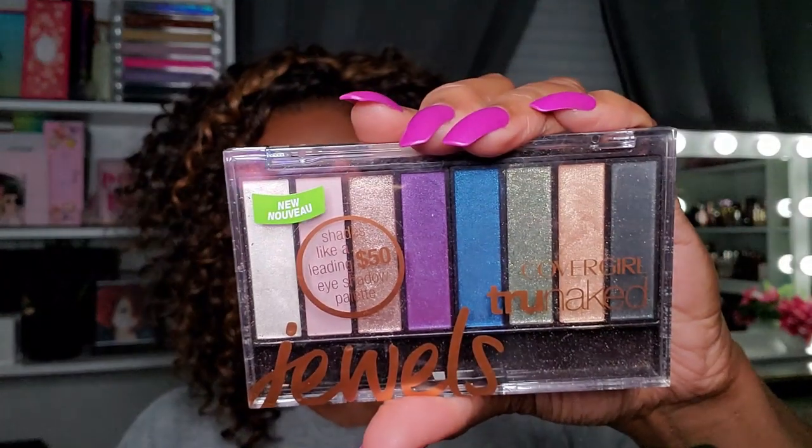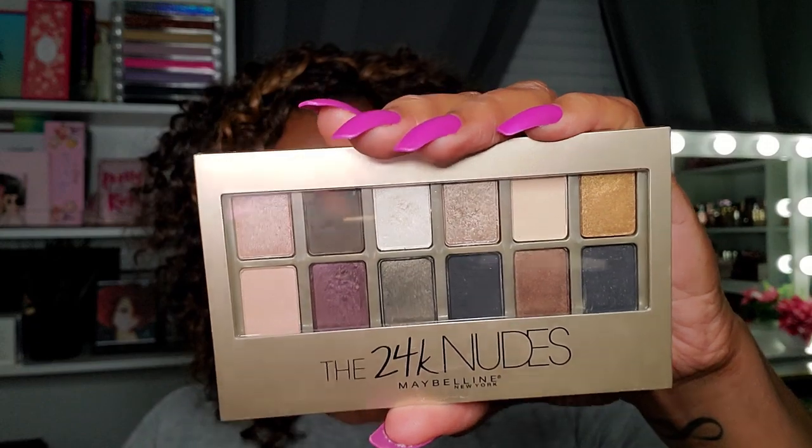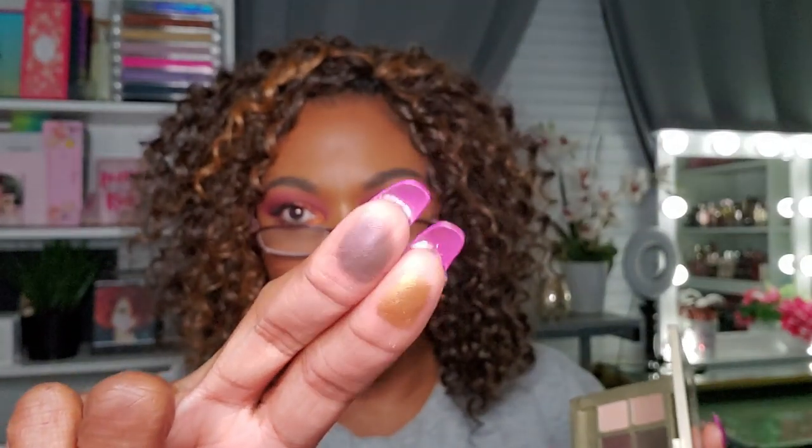This one is the CoverGirl True Naked Jewels — it has more bold colors with a blue, purple, green shimmer, and gold shimmer. I know why I got this, but I'm going to declutter it because I have 10 other palettes I'd reach for first. Next is the Maybelline 24 Karat Nudes palette. There are some pretty shades and a gorgeous gold, but the pigmentation just isn't there — too much work — so this is going in the declutter bin.